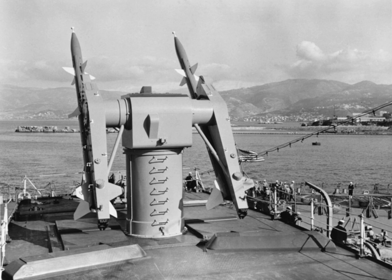The Convair RIM-2 Terrier was a two-stage medium-range naval surface-to-air missile, and was among the earliest surface-to-air missiles to equip United States Navy ships. It underwent significant upgrades while in service, starting with a beam-riding system with 10 nautical mile range at a speed of Mach 1.8, and ending as a semi-active radar homing system with a range of 40 nmi at speeds as high as Mach 3. It was replaced in service by the RIM-67 Standard. Terrier has also been used as a sounding rocket.